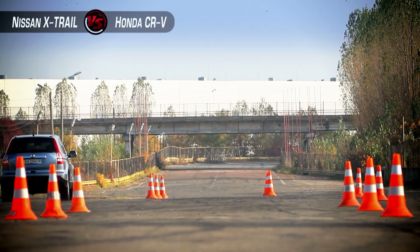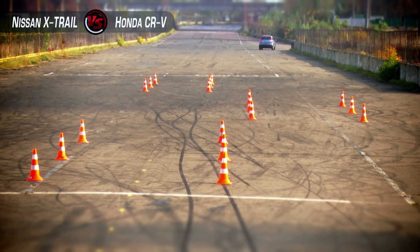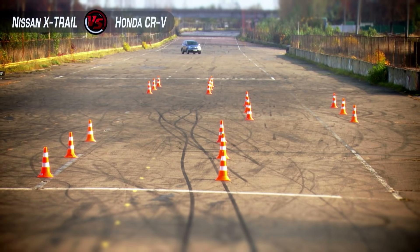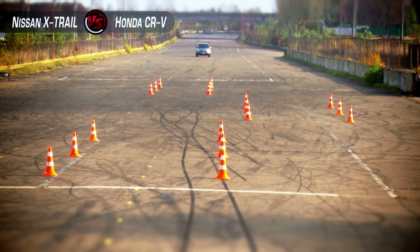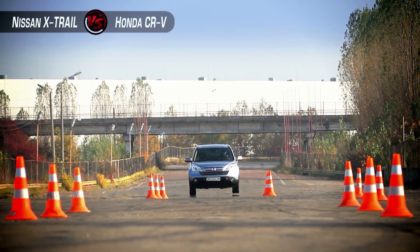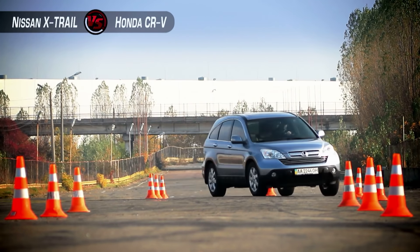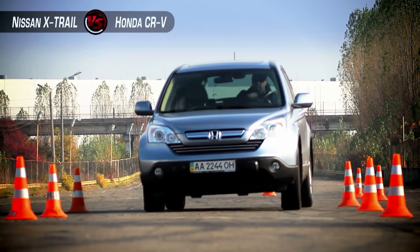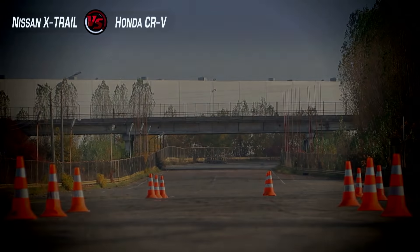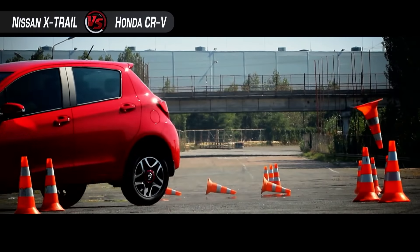After the slalom test, our biggest concern was with the previous X-Trail, so we started the elk test with the old CRV first. Honda is always good at drivability — even a family crossover has good driving qualities. Without any problem, except the steering becoming heavy at a certain point, the old CRV passed the elk test at a speed of 60 kilometers per hour. Not all compact cars are able to reach such a result.